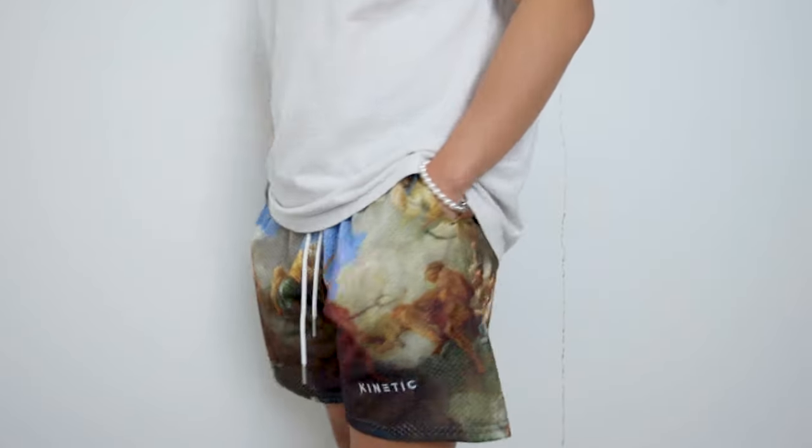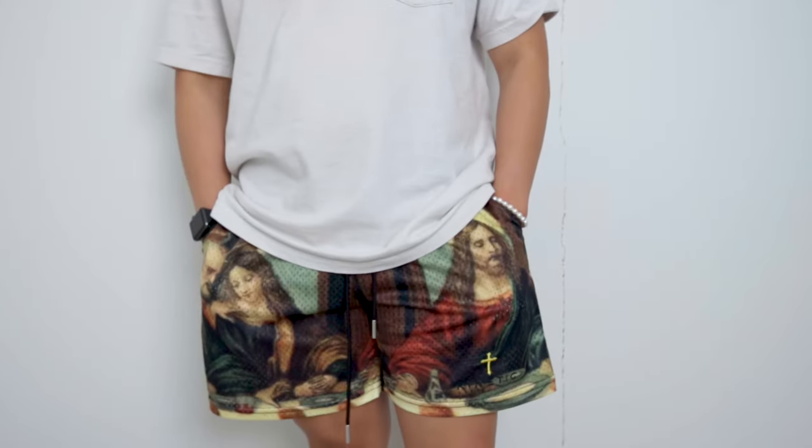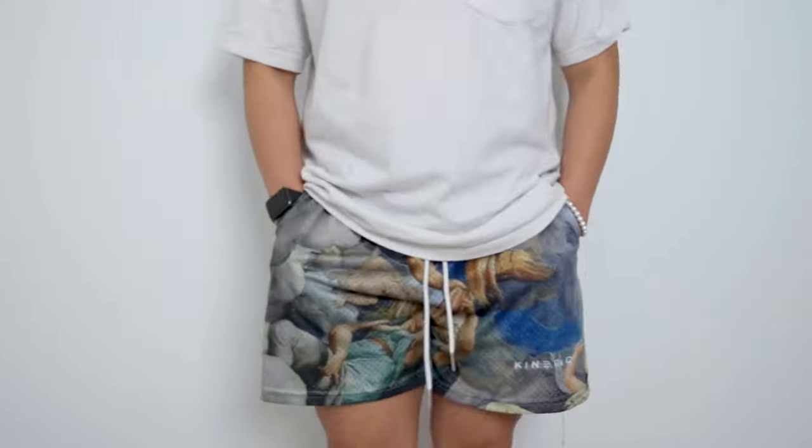Sizing wise, I recommend you go up one size if you want it a little baggy. I am normally a medium but since the look I wanted to go for with jersey shorts is a little oversized, I went with a large. It is also worth mentioning that even if I got a large, the shorts still fit above the knee.